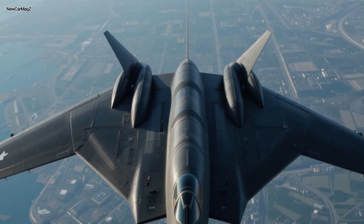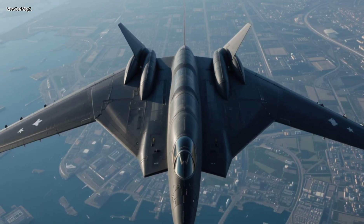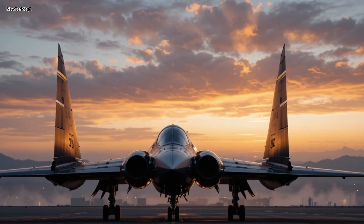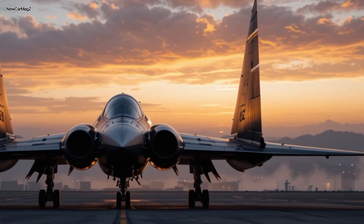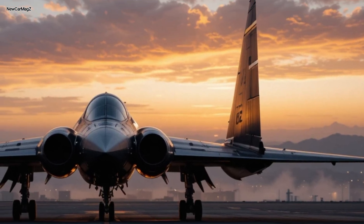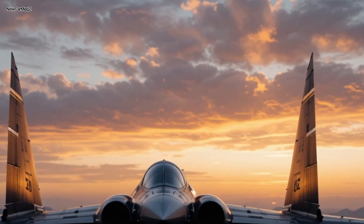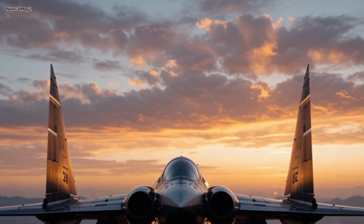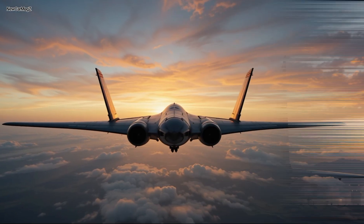Let's talk about the exterior, because you can't ignore the striking silhouette of the B-2. Jet black and menacingly smooth, its flying wing design eliminates traditional vertical stabilizers, making it appear more alien than aircraft. This design isn't just for looks — it's part of what makes the B-2 virtually invisible to radar. The 2025 update brings subtle but impactful enhancements: the radar-absorbent coating has been improved with next-gen composite materials that require less maintenance, are more durable in extreme climates, and provide even better radar signature suppression. This new matte black finish isn't just a visual signature — it's a technological statement.